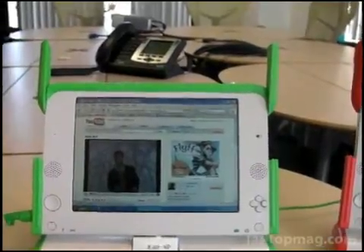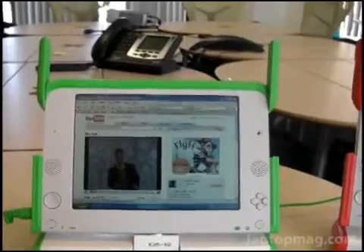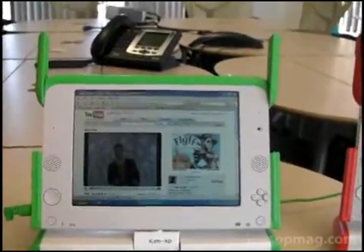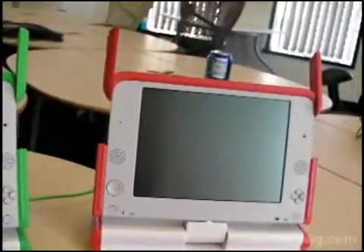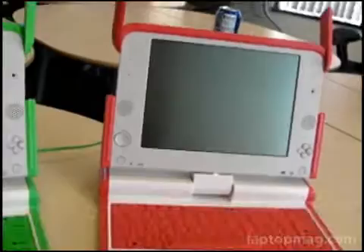Hi, this is Joanna Stern of Laptop Magazine, and today we are in Cambridge at OLPC's offices, checking out the XO running XP. We're also checking out this sleek new orange system, which actually won't be brought to market, but we do think it's pretty snazzy looking.